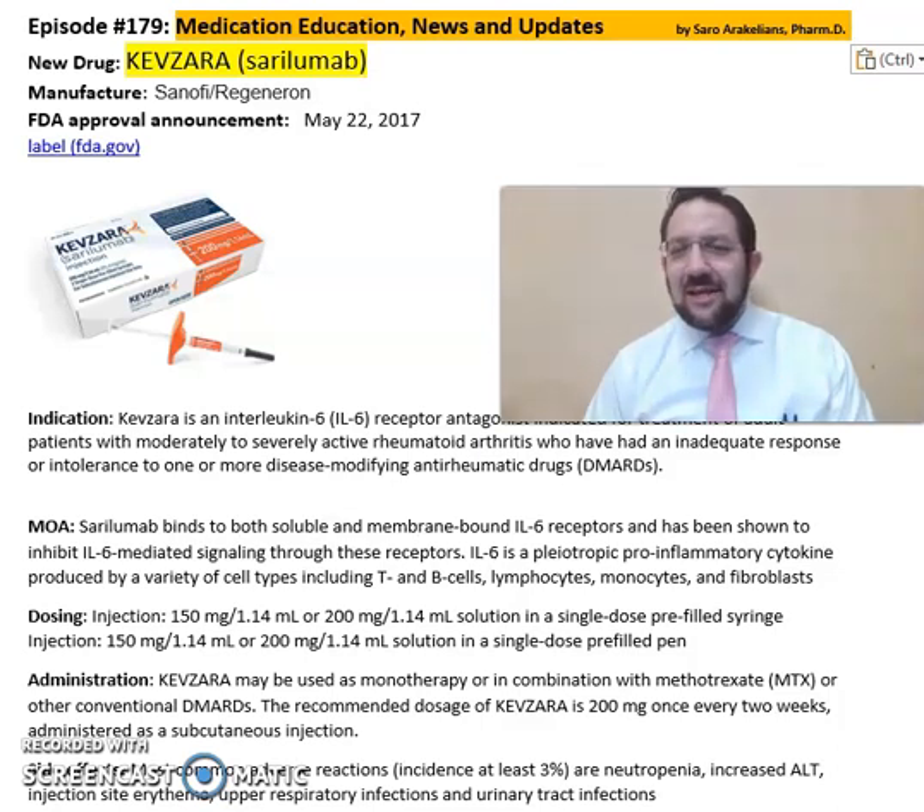Good afternoon, everyone. This is Saro, your clinical pharmacist. Welcome to another episode of Medication Education News and Update.